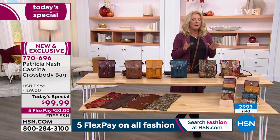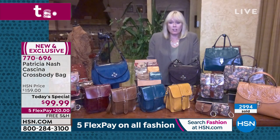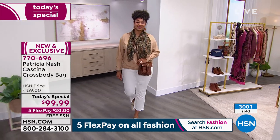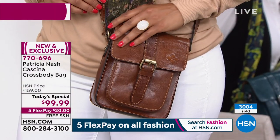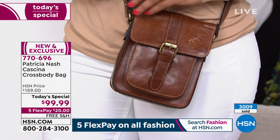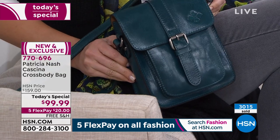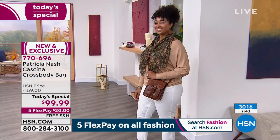People worry — will the print fade? No, it's going to stay just like that as long as you have it. This is not a screen print on top. This is a process that took years to learn — Patricia learned it from a third-generation tannery in Santa Croce, Italy. The prints are applied and then there's a finish over them, so it will look like this for years to come. But you can still see and feel the grain of the leather. When you feel these printed bags, it feels like butter.